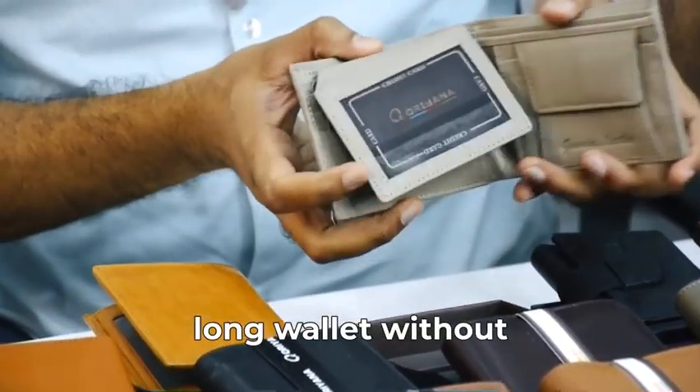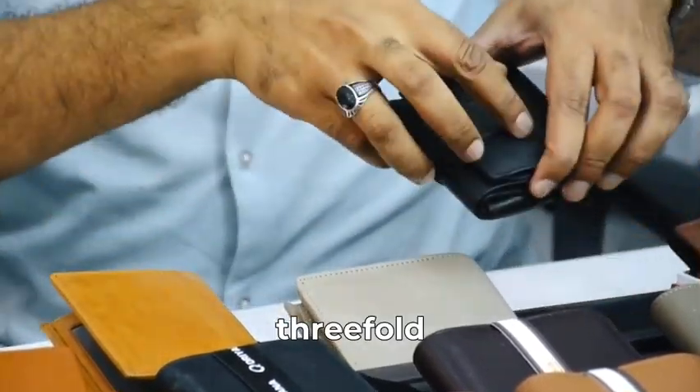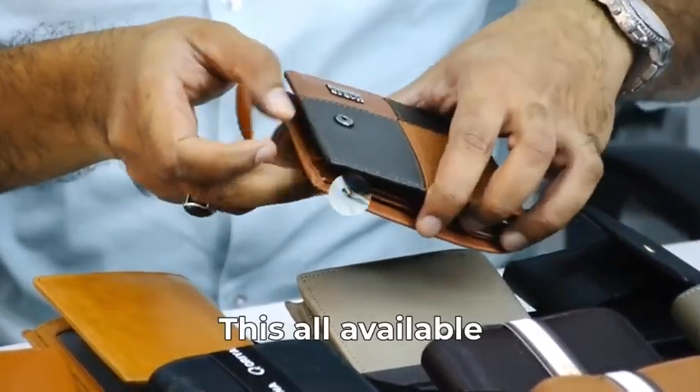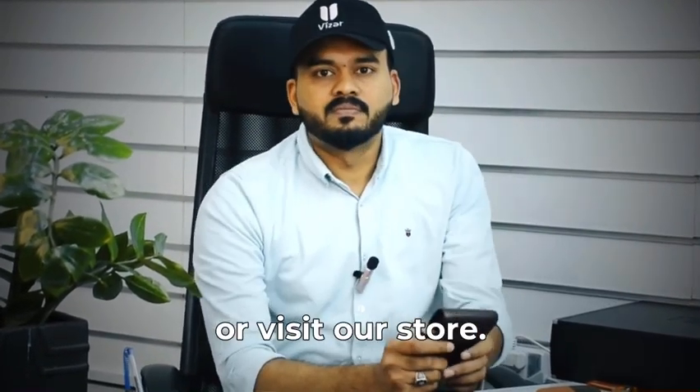Long wallet without button, threefold wallet — available in multiple colors. These are available for wholesale and retail orders online, or visit our store.